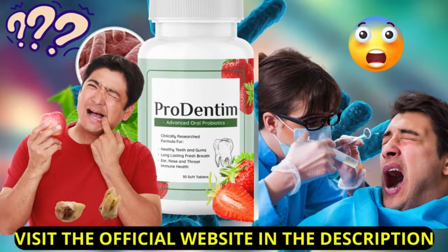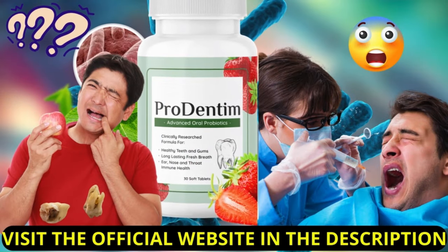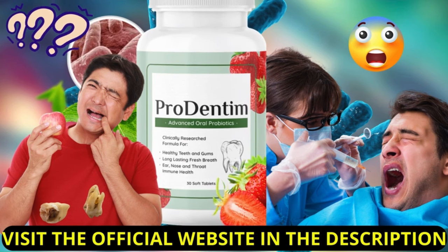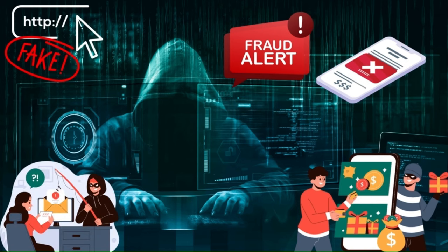I also have two very important warnings, so pay close attention to what I'm going to say. The first thing you need to know: be careful with counterfeit versions of this supplement. ProDentim is only sold on the official website. To help you, I've left a link to the official website in the description of this video. Please read the description.